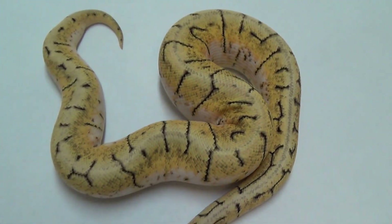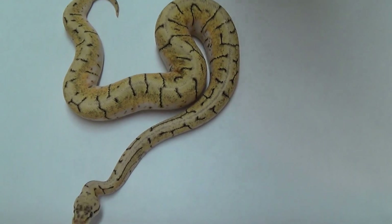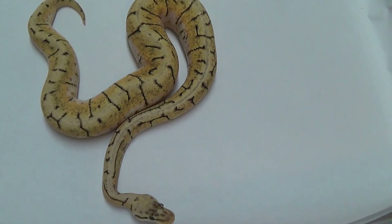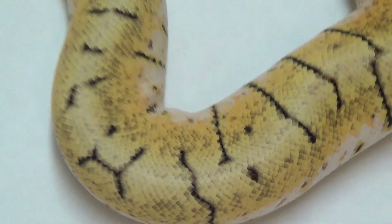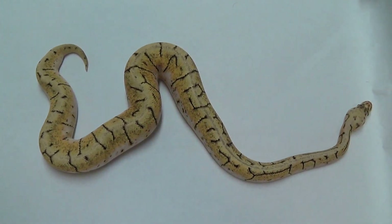I had to get myself in a hurry trying to show everybody everything. Now you can go home. I would love to show you guys my Hypo Mojave female, but she's in shed and hasn't shed out yet, so we'll wait to show her another time.